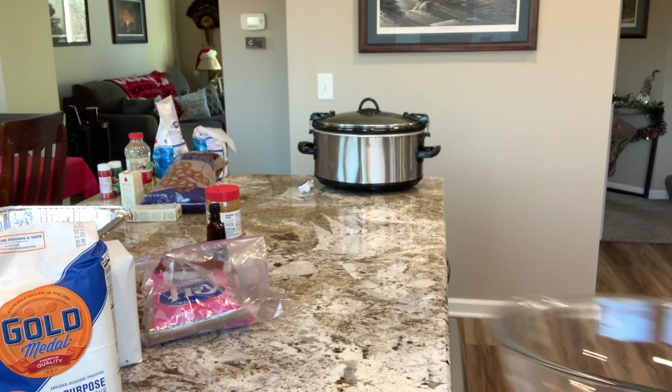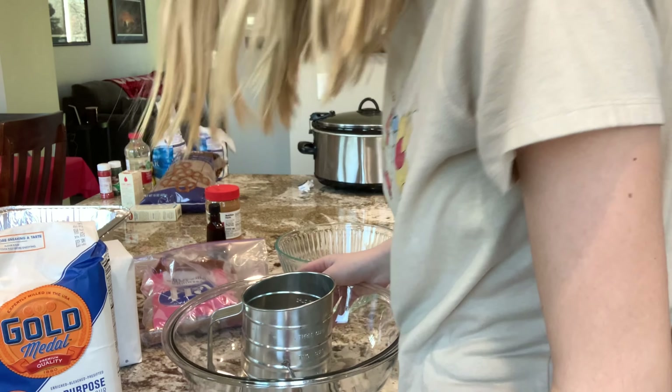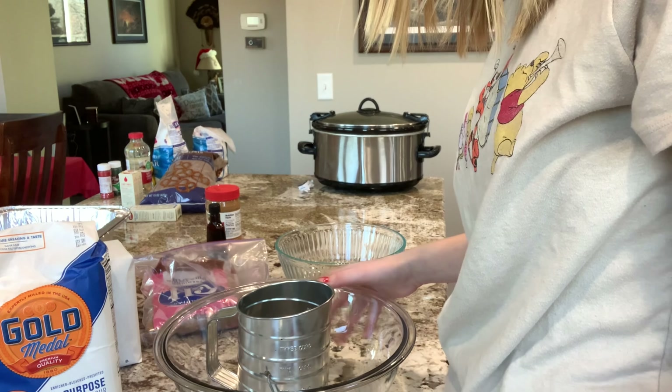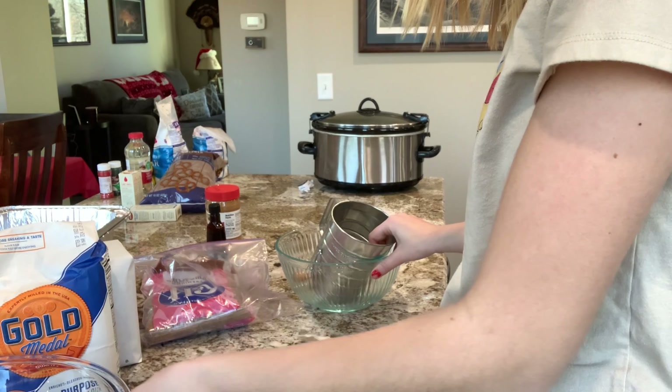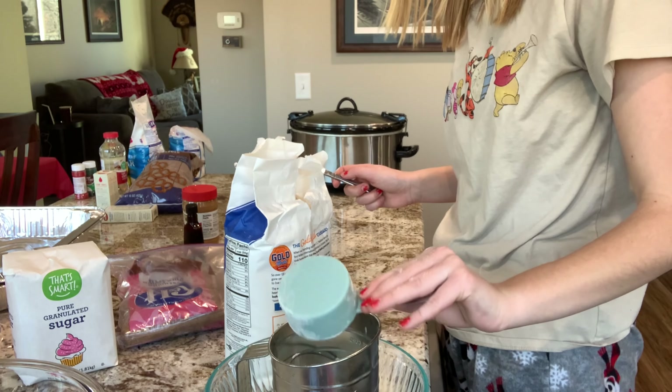The first ones we are making are the peanut butter blossoms. We need a bowl, another bowl. We are going to stir the flour, baking soda, and salt.